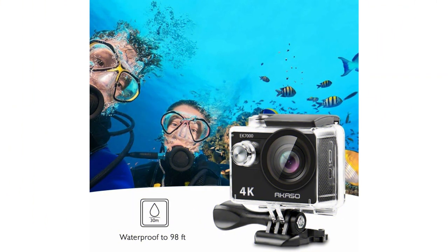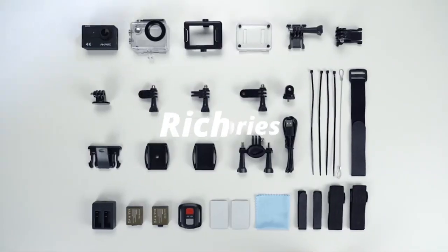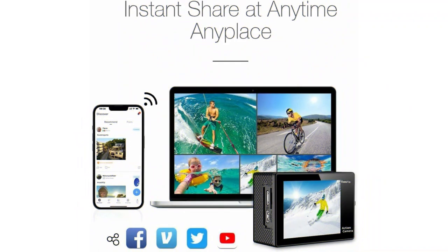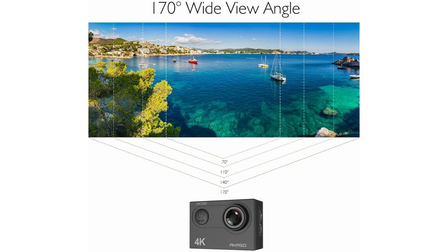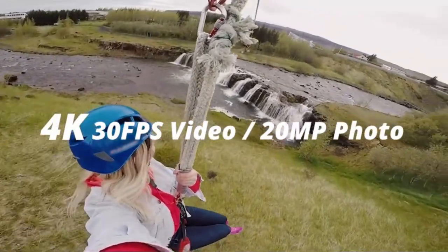It comes equipped with a splash-proof remote control for convenient operation from a distance. The built-in Wi-Fi feature enables seamless connectivity to your smartphone or tablet, allowing content preview and effortless social media sharing. One of its standout features is the 170-degree wide-angle lens, providing a broader field of view compared to many competitors, allowing you to capture more expansive and immersive shots, perfect for outdoor activities and underwater adventures.